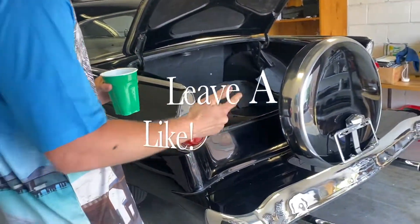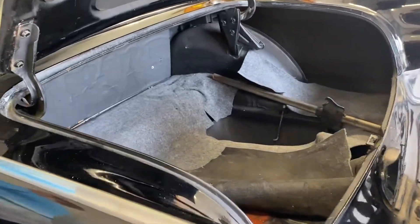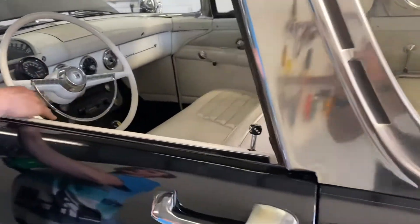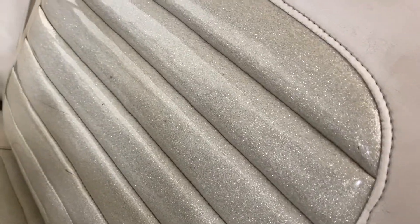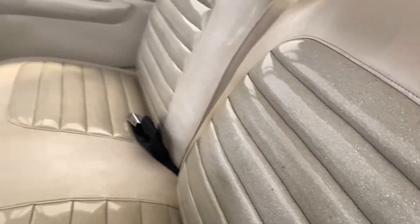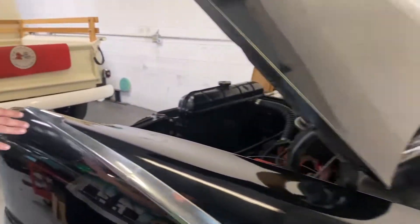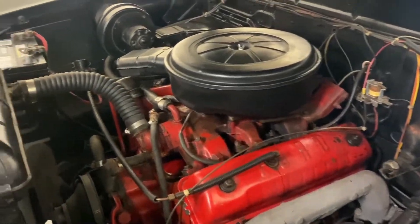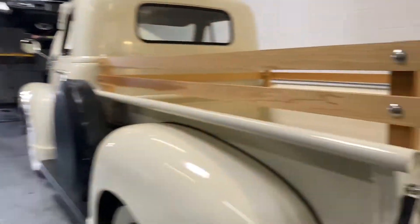Over here we've got the '55 Ford Crown Victoria. It's black with a beautiful white interior — that factory little bit of pearl in there. They added a three-speed, and it's got the factory 272 motor in it. The detail looks like a pretty factory car. This one will be coming available soon.